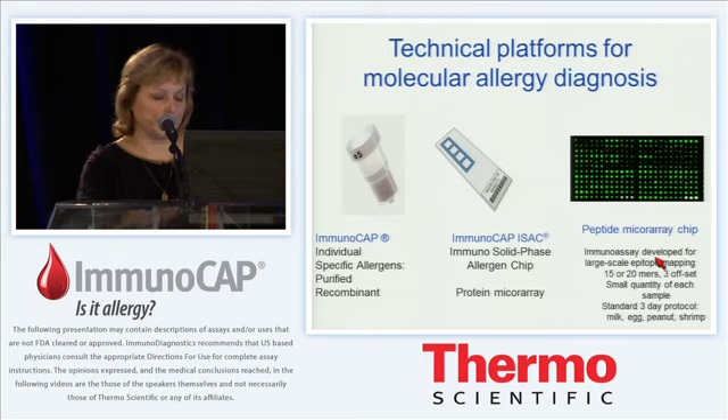The ISAC chip is useful because there are a number of components available on it that are not yet available through individual ImmunoCAP assay. The future is really the peptide microarray chip, which instead of whole proteins uses peptides representing all IgE-binding epitopes on the major allergens of milk, egg, peanut, and shrimp. This assay has been developed at Mount Sinai in our lab. It's very promising but still not ready for clinical application.